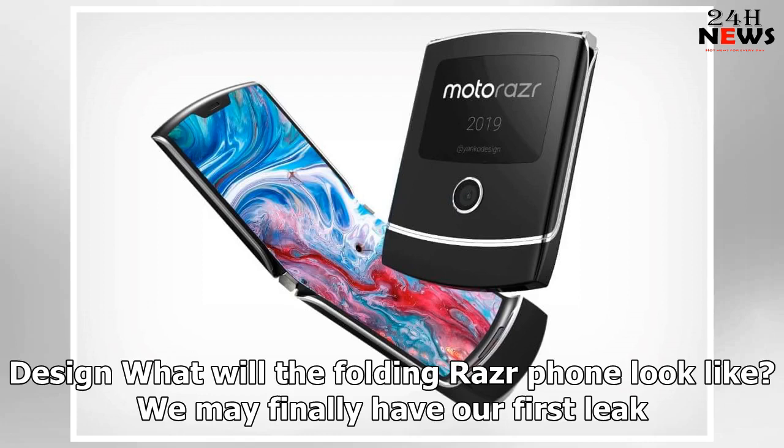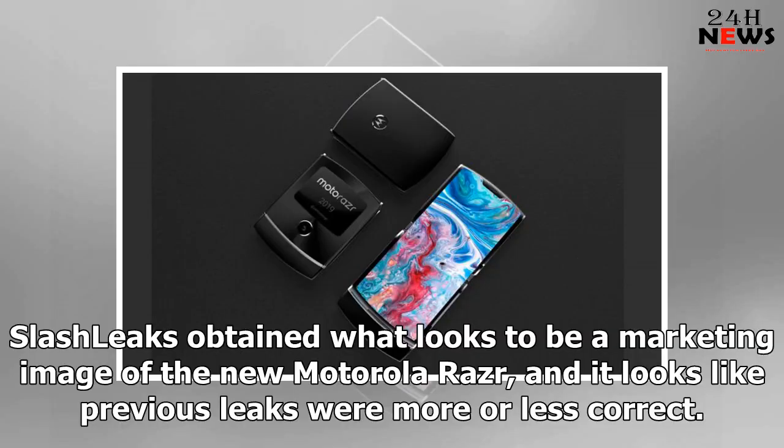What will the folding Razr phone look like? We may finally have our first leak. Slash Leaks obtained what looks to be a marketing image of the new Motorola Razr, and it looks like previous leaks were more or less correct.